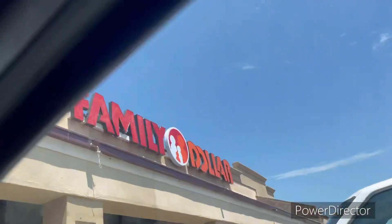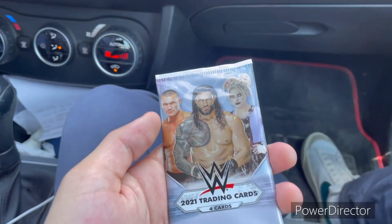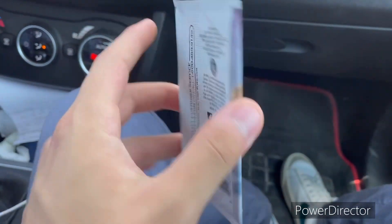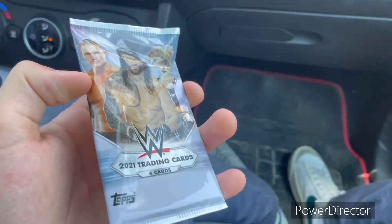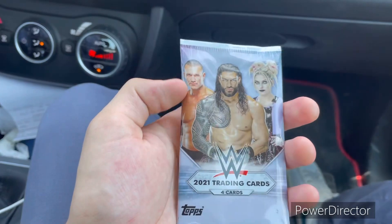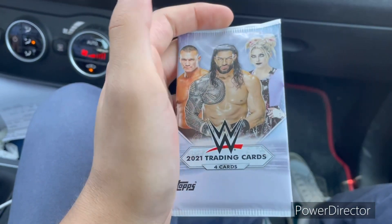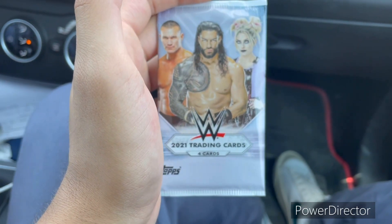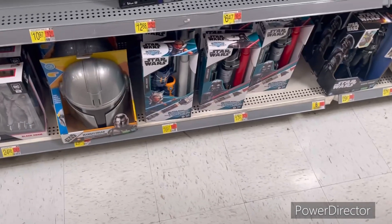I went to Family Dollar and they only had some 2021 WWE trading cards. I bought one for a dollar. I'm not sure if I'm gonna open it here or at the house, but yeah — one dollar, 2021 trading cards from Family Dollar. Now I'm here at Walmart and they have a great section.